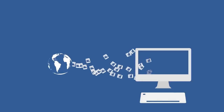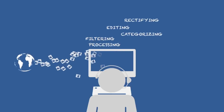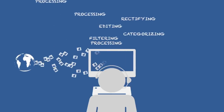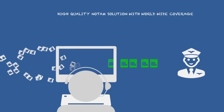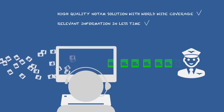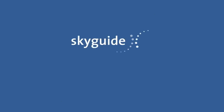We will be happy to support you with our SMART NOTAM and your daily challenge to find the NOTAM that matter amid the overwhelming flow of NOTAM you have to process. This high-quality NOTAM solution with worldwide coverage will help you get the relevant information in significantly less time — tailored to your needs. For further questions, feel free to contact us at aim.marketing@skyguide.ch.